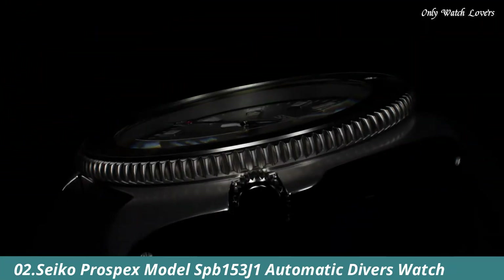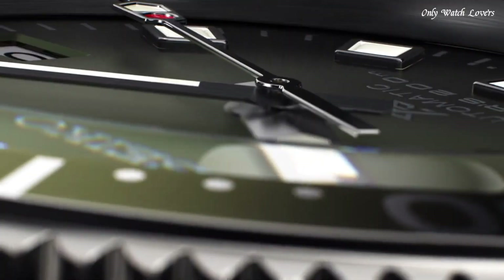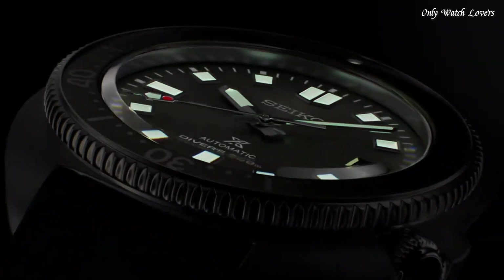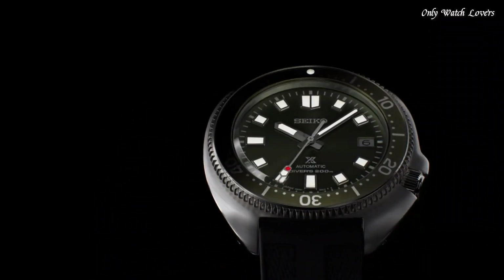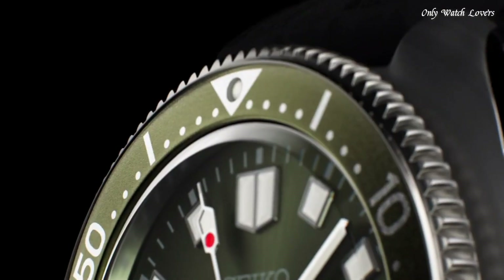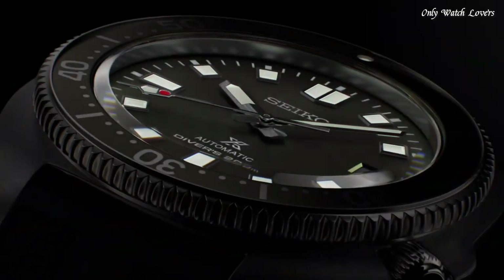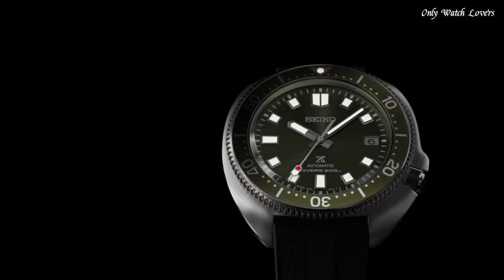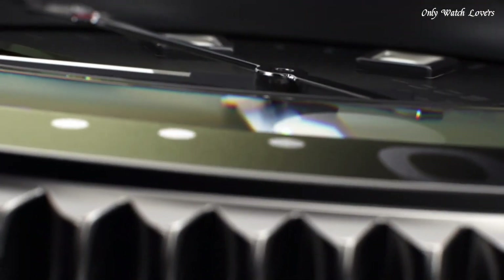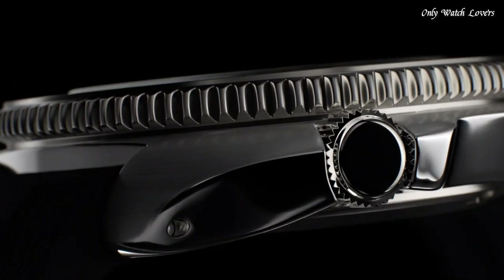Number 2: Seiko Prospex model SPEB153 J1 Automatic Diver's Watch. This Seiko Prospex Captain Willard 42.7mm is a redesign of classic 1970s watches, featuring a green dial with luminous indices on a stainless steel case and green bezel, fitted on a black silicone strap that provides extra comfort and security during dives. In addition to water resistance of 200 meters and a date window, this model is powered by the 6R35 caliber offering up to 70 hours power reserve.